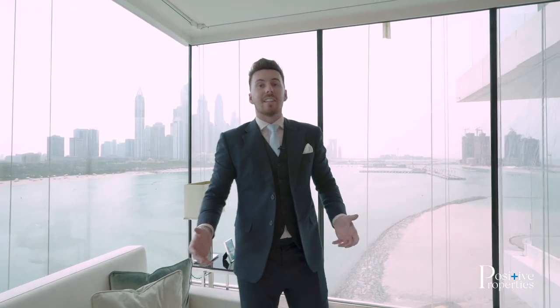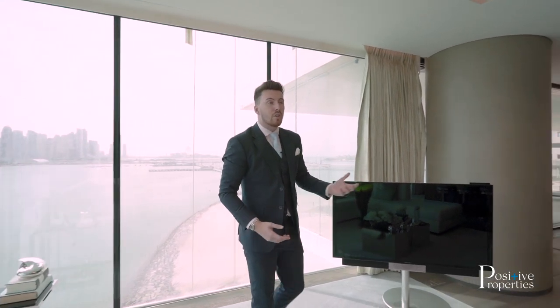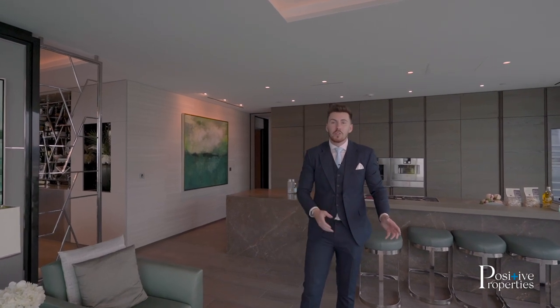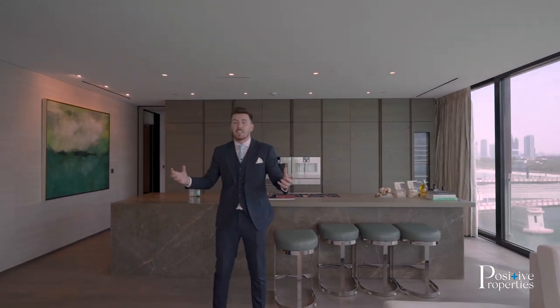There are 93 units in this development. These units range in both size and price. Prices range from 16.5 million all the way up to a whopping 93 million. These are for the penthouses, which are completely customizable, shell and core — you can do what you please with them. As for the sizes, you're looking at 3,400 square feet for the smallest all the way up to a whopping 21,000 square feet. Those are three bedrooms, four bedrooms, and penthouses. The reason people are willing to pay this sort of money and live in a development like this is what I'm going to tell you now.